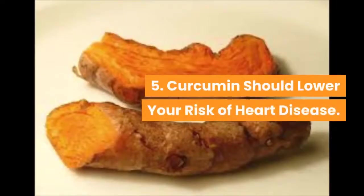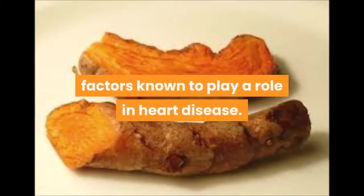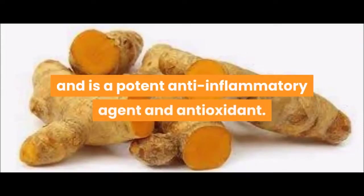5. Curcumin should lower your risk of heart disease. Curcumin has beneficial effects on several factors known to play a role in heart disease. It improves the function of the endothelium and is a potent anti-inflammatory agent and antioxidant.